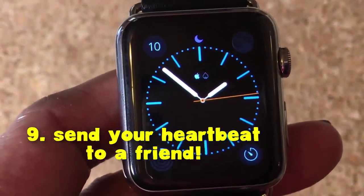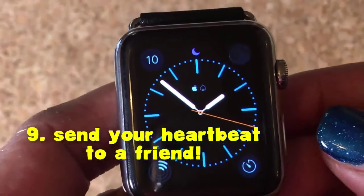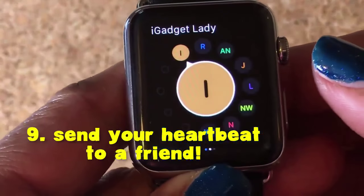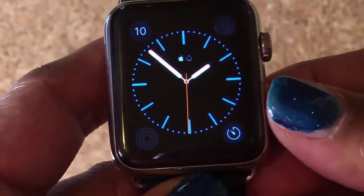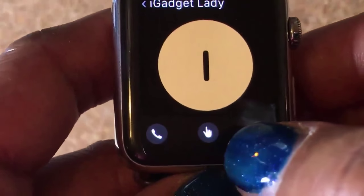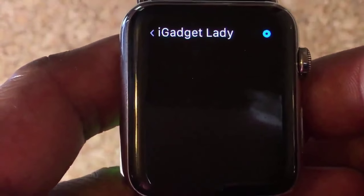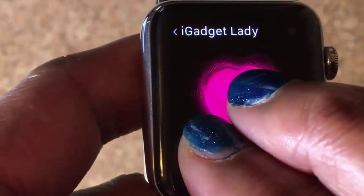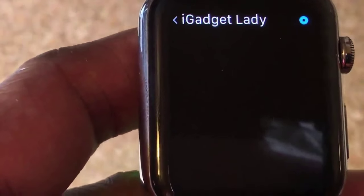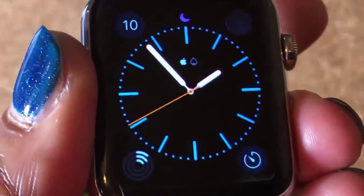Number nine is how to send a heartbeat to your friend. To use it, hit that side button, get to your friends. Hit this finger button — that'll only show if they have an Apple Watch — then press down with two fingers. After you lift your fingers, that heartbeat is going to be sent to your friend. So that's how you send a heartbeat, for whatever that's worth.